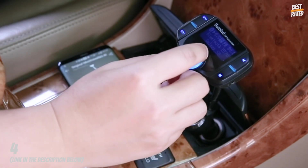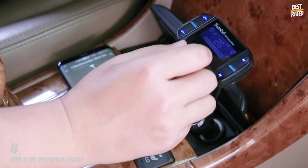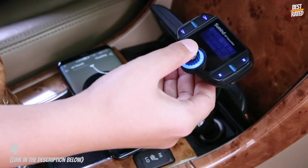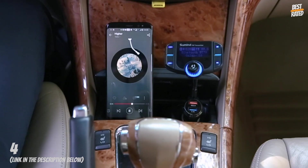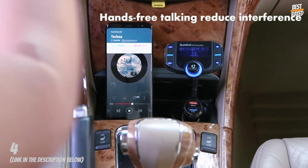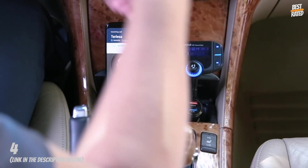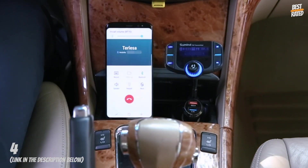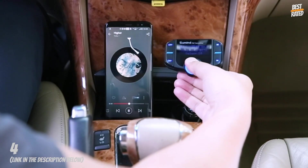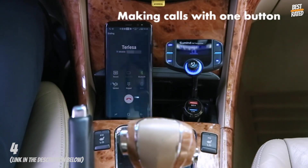Broad compatibility: this radio adapter works with compatible devices like iPhone, iPad, iPod, tablet, and smartphones. You can transfer music from those devices to car audio via a 3.5mm audio cable. Supports TF/micro SD card in FAT format up to 32GB. Supports A2DP, MP3/WMA format, and AUX output.